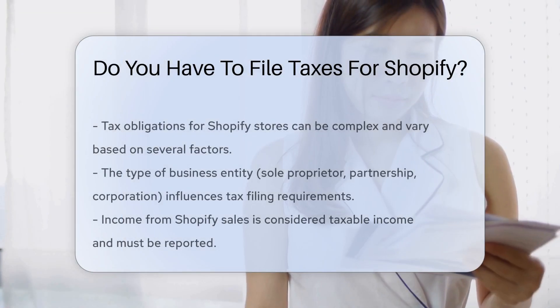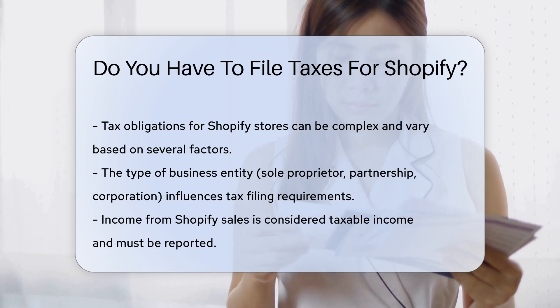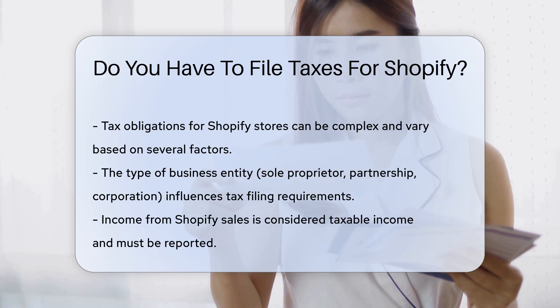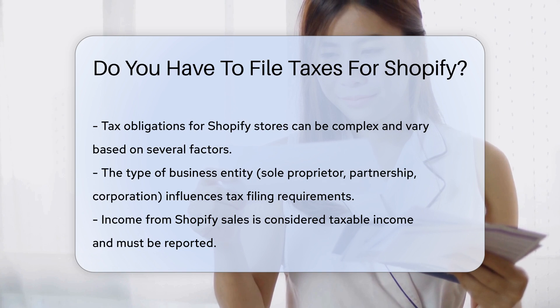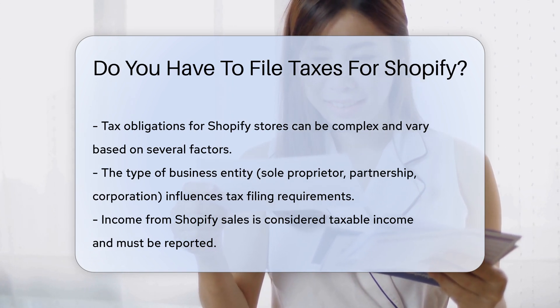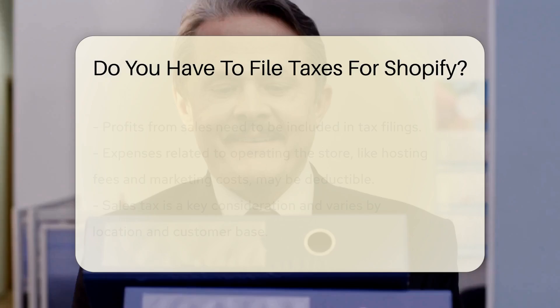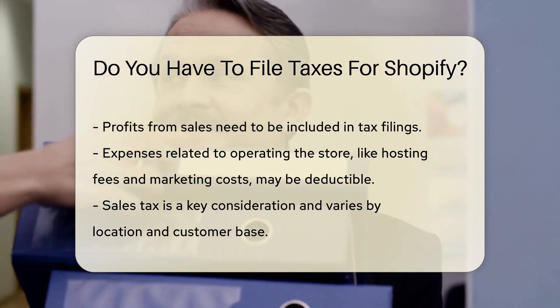When operating a Shopify store, tax obligations can be complex. The requirement to file taxes depends on various factors. First, the nature of your business entity plays a significant role. Sole proprietors, partnerships, and corporations have different filing requirements. Income generated from Shopify sales is generally considered taxable income.